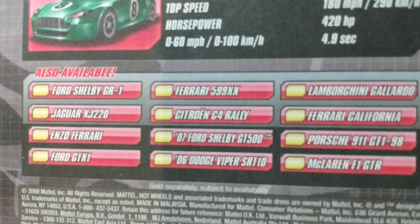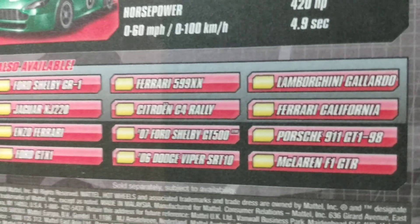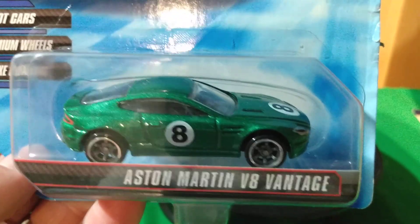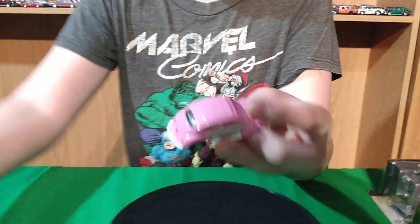Jaguar, Enzo Ferrari, Viper, Citroen — she has a Viper too. I have only one other Speed Machine car — it's a Volkswagen Scirocco — so this Aston Martin is my second one. The last car we were missing from the case, we found out it wouldn't work, so we've gotta find it somewhere.